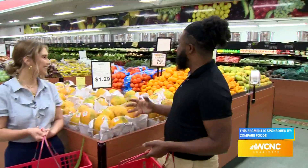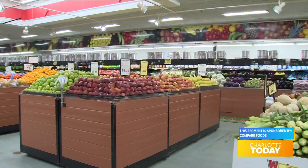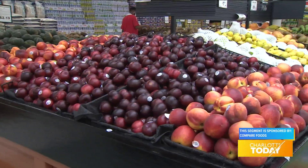The produce section is very approachable. When I come into Compare Foods, I like to call this the international farmer's market because it puts me in the mind of that. When I go to the farmer's market, I make sure I get my fresh greens, my fresh fruits, like maybe my pineapples. But I can take it a step further and get more fruits and vegetables that I normally can't get anywhere else.